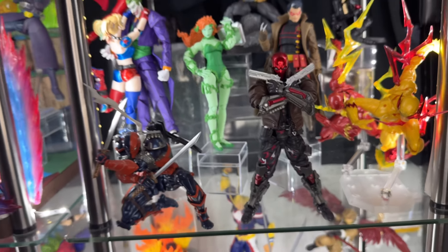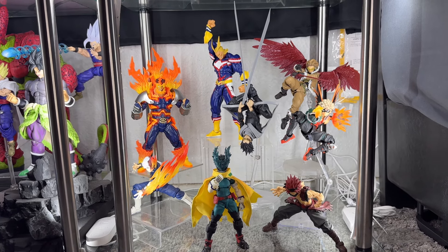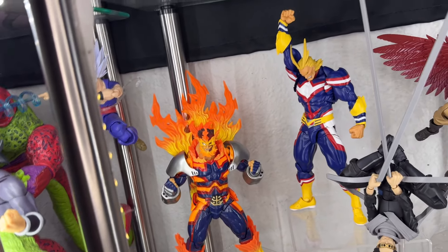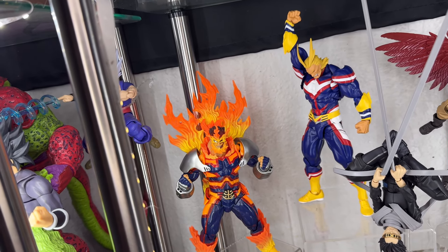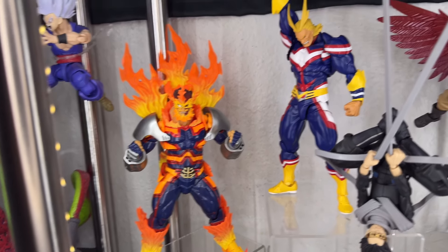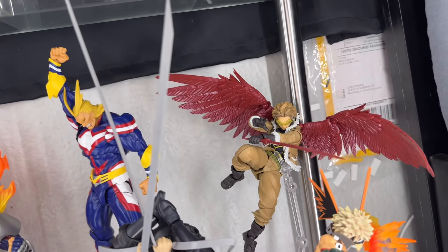Last but not least, here we have the My Hero Academia display — I haven't updated it for a bit, but one figure will be releasing for this line soon. This is one of my favorite animes. These guys are pretty much the mutants of the anime world — most of them are born with powers, just like mutants. Here we have Revoltech Endeavor, Revoltech All Might — they're all Revoltech so I'll just note that once — and then Hawks.